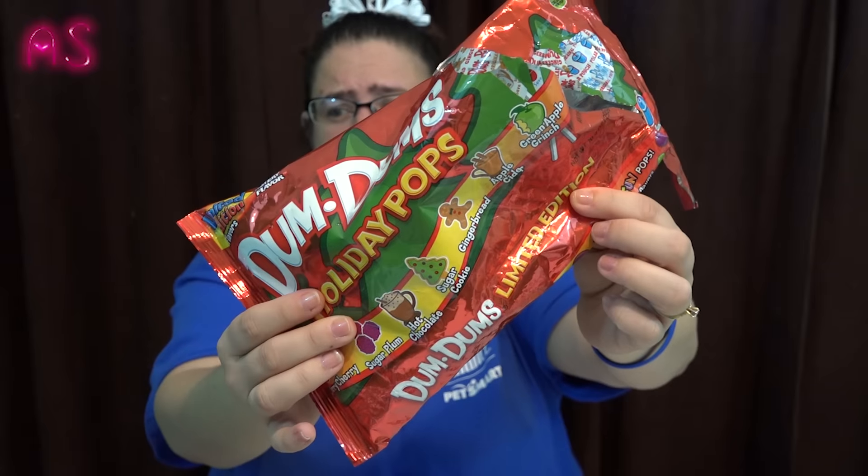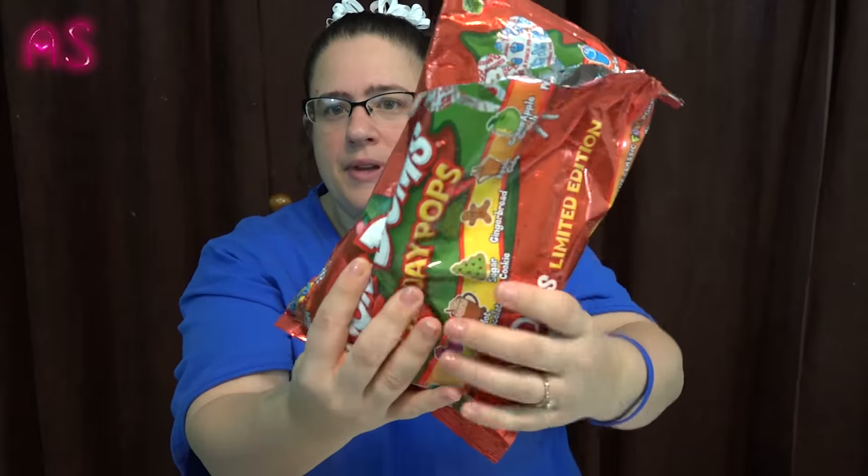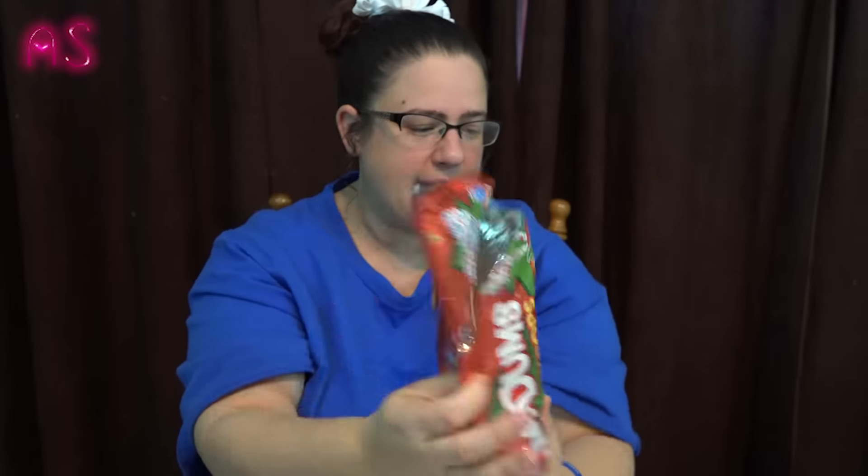We also picked up a bag of the Dum-Dum holiday pops — we've already gotten into them. My favorite is the sugar cookie. It comes with maraschino cherry, sugar plum, hot chocolate, sugar cookie, gingerbread, apple cider, green apple Grinch, and polar punch. She likes the polar punch and the maraschino cherry. I'll probably grab all the sugar cookie ones.